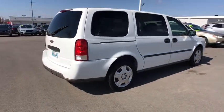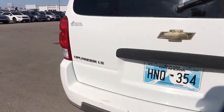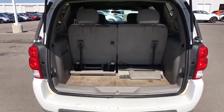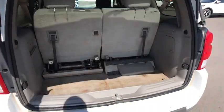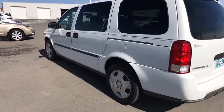Here are some of this vehicle's great options: traction control, stability control, anti-lock braking system, power steering, adjustable steering wheel, four-wheel disc brakes, AM-FM stereo radio, front-wheel drive, power door locks, bucket seats, power windows, child safety locks.